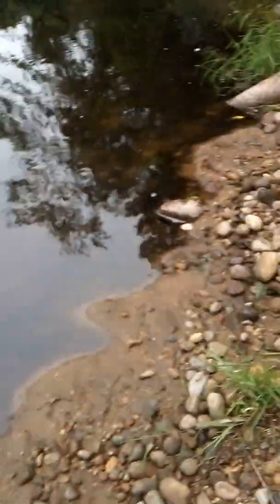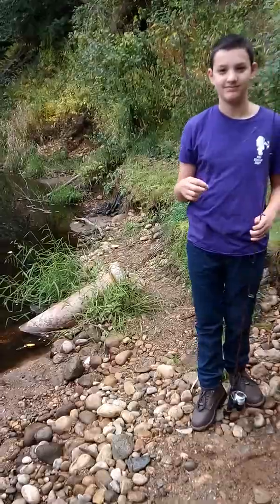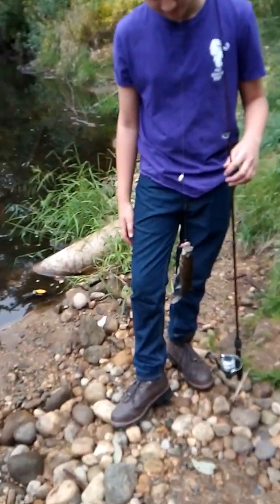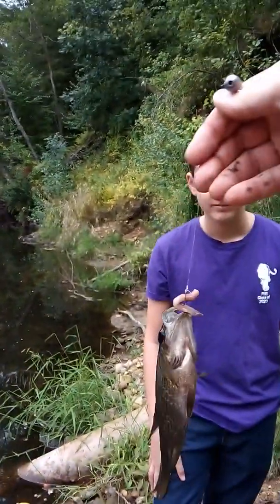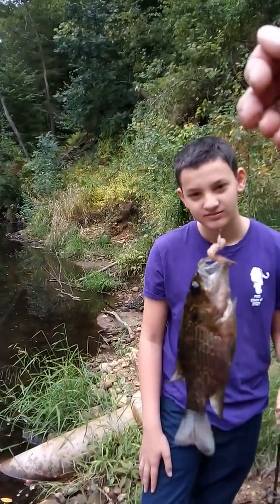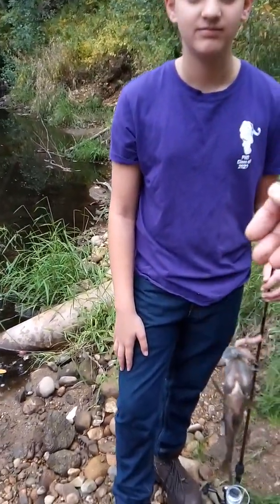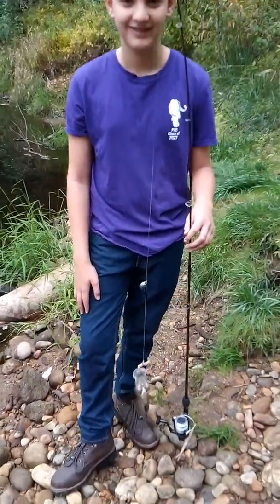So let him swim around and we'll do some more fishing. Good luck guys. Here's Anthony's second fish — it's a largemouth bass or a baby smallmouth, I can't really tell, but it's a baby so we're gonna let it go. Anthony's doing good — every time he casts in he gets something. Good job buddy.